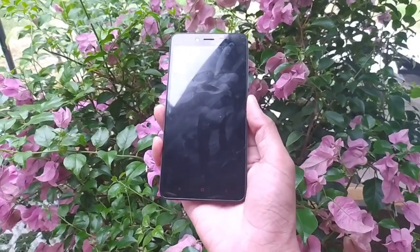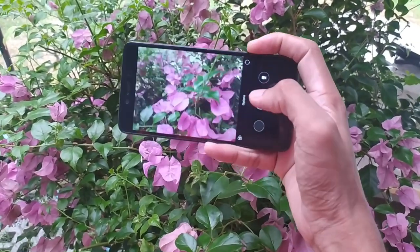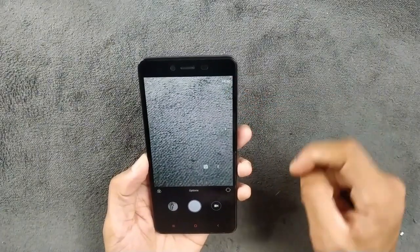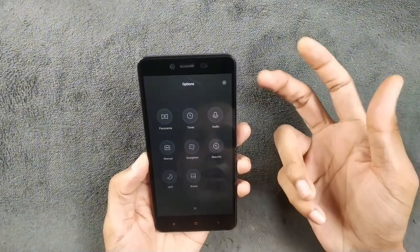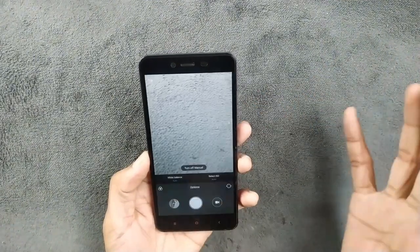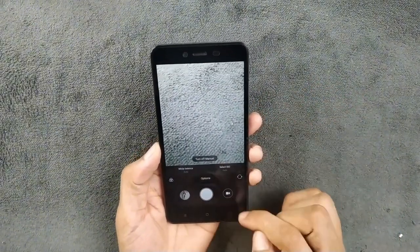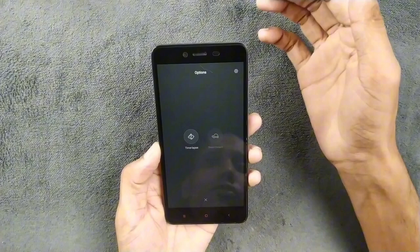The 13-megapixel camera still takes amazing pictures — I will put some sample pictures in the video. The front-facing camera is also still pretty usable. The camera app launches and works well — you can focus, and we have HDR. In the options there are panorama, timer, audio focus, straighten, beauty, HHT, and scene modes. The manual mode doesn't offer much beyond white balance control. The video section supports up to 1080p, which works perfectly fine.